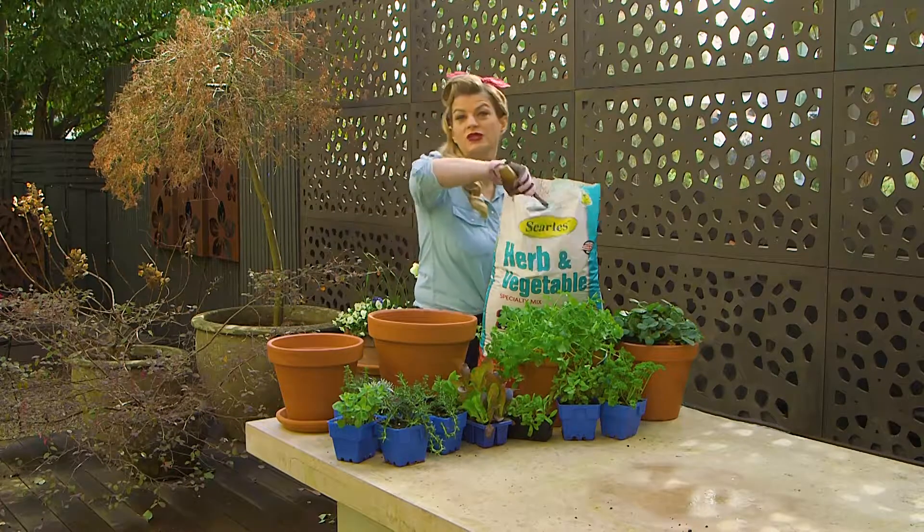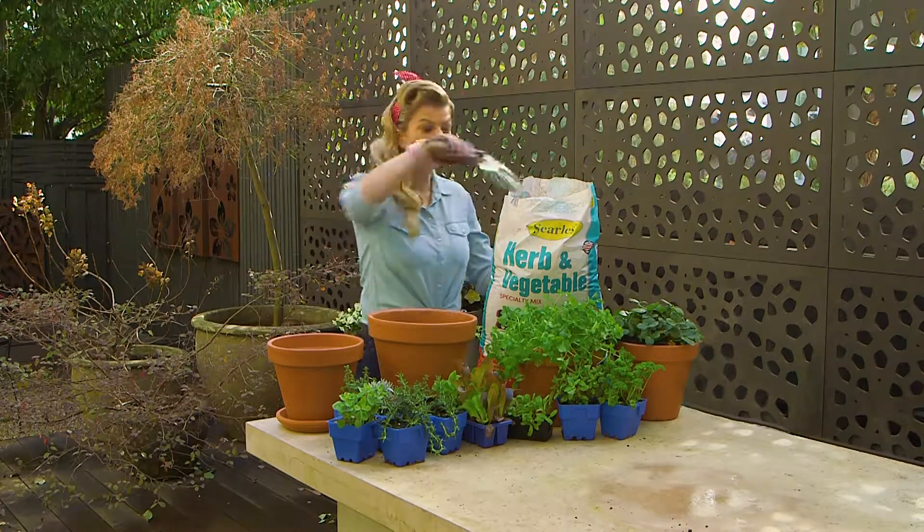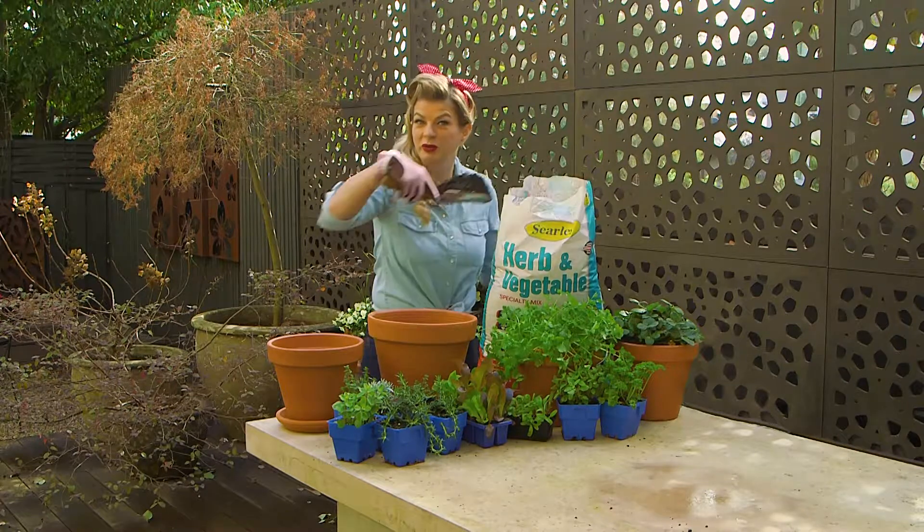So when you're potting up, always use the best quality potting mix that you can get your hands on. You'll see a huge difference in the growth and performance of your plants.